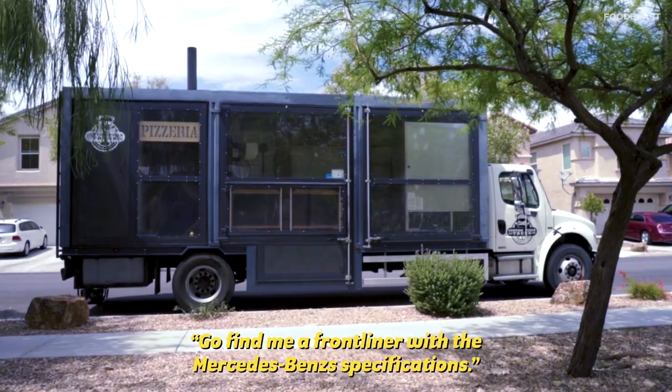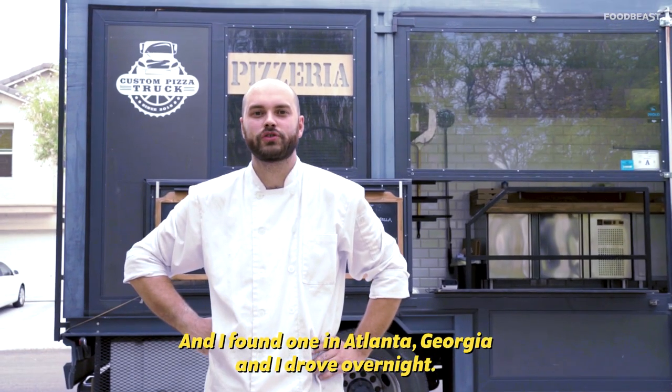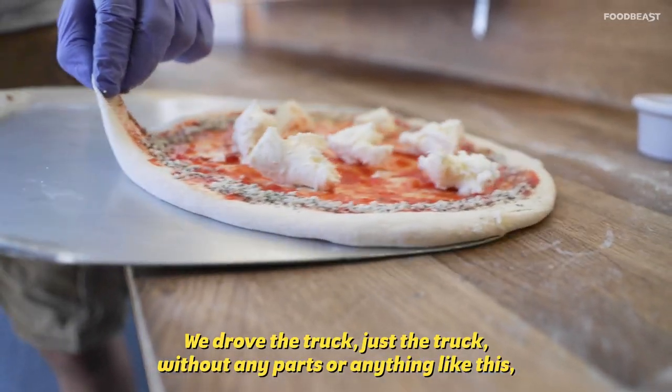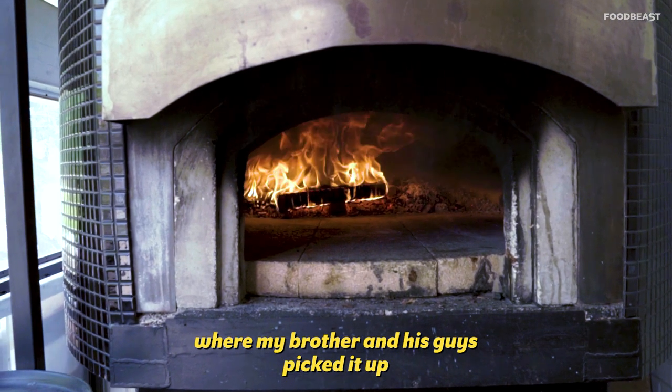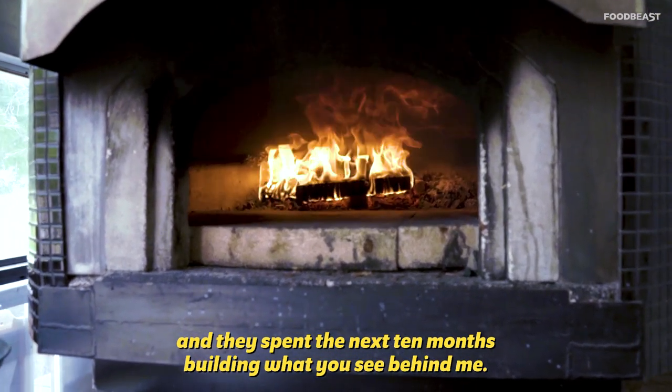Then my brother said go find me a Freightliner with the Mercedes-Benz specification. And I found one in Atlanta, Georgia and drove overnight. We shipped the truck — just the truck without any box or anything — to Jacksonville, and from Jacksonville it went to Bremerhaven, Germany, where my brother and his guys picked it up and spent the next 10 months building whatever you see behind me.